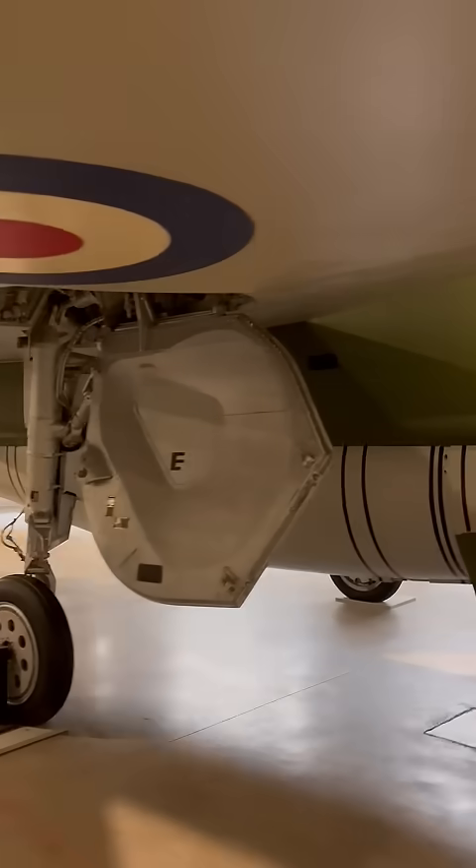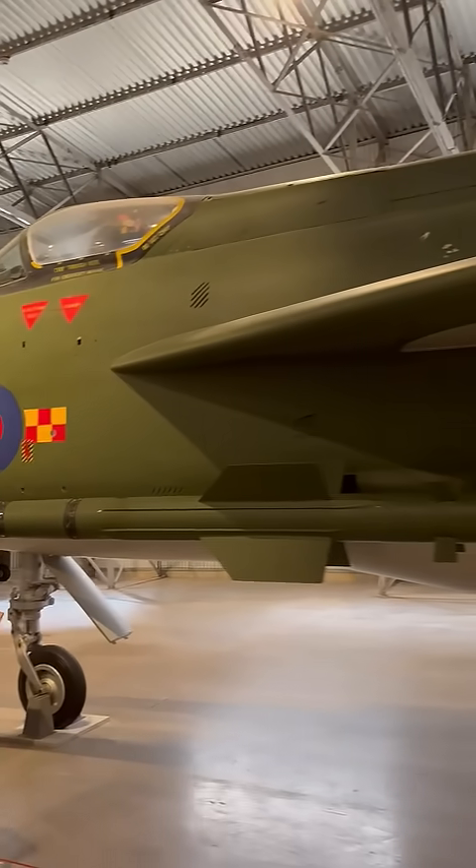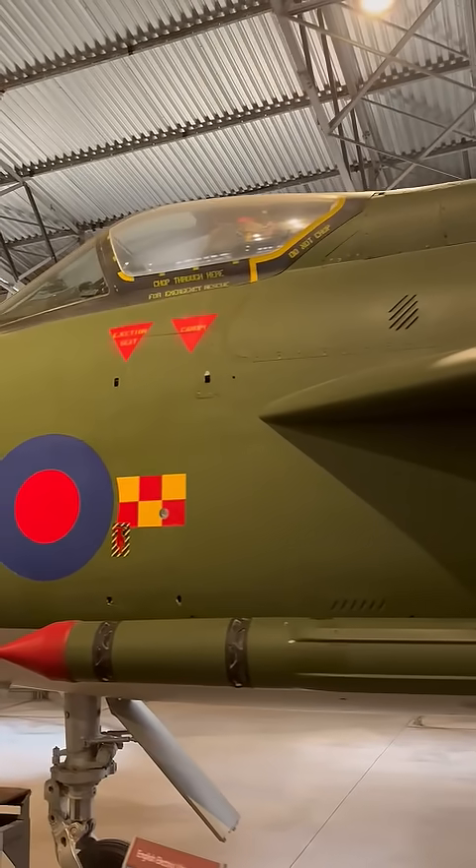At a top speed here, it says of 1,500 miles per hour, but I think it might be able to go a little bit faster. Its range was only 800 miles. It carried two 30mm Aden cannons and two Firestreak air-to-air missiles, or four 30mm Aden cannons.